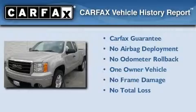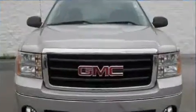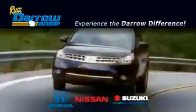This GMC has had only one owner and it qualifies for the Carfax buyback guarantee. Stop by today and test drive this vehicle for yourself. Get the Daryl difference today only at Rust-Aero Honda Nissan Suzuki.